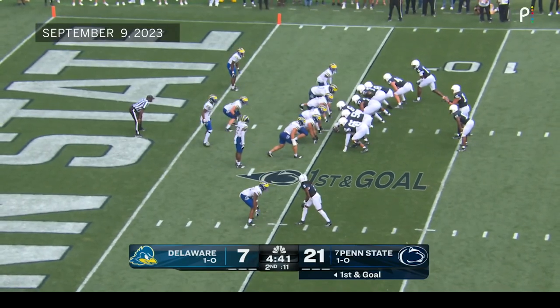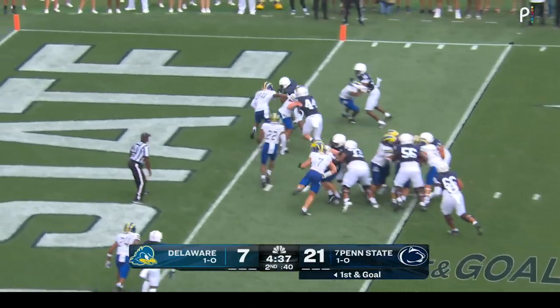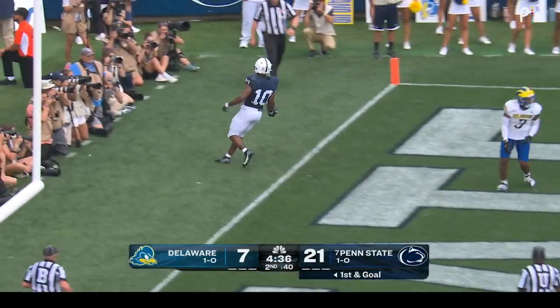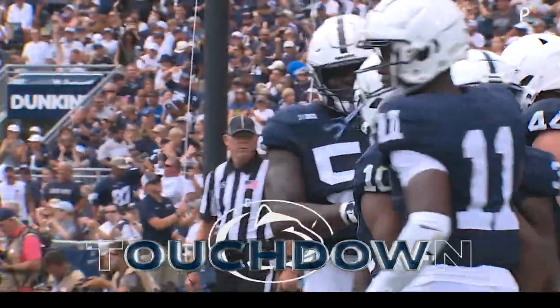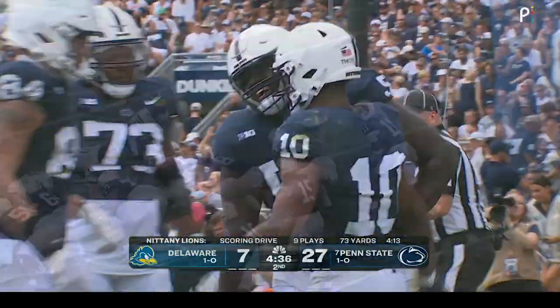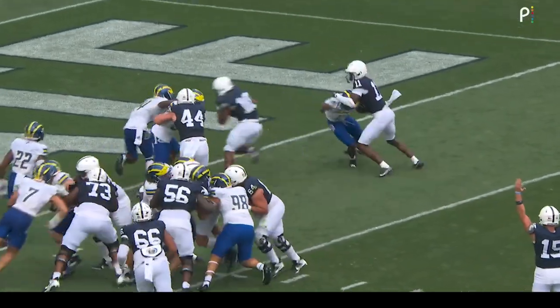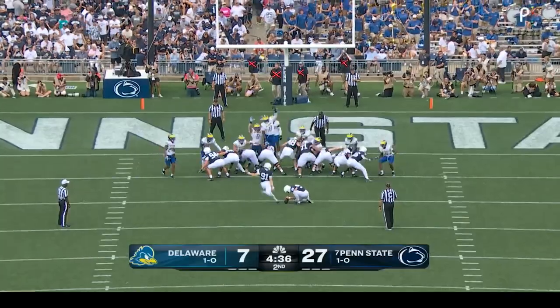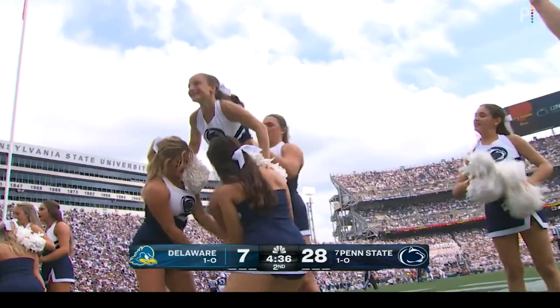The handoff goes to Nicholas Singleton, who goes right into the end zone for a touchdown. Third rushing touchdown today for Nicholas Singleton. Great blocking on the perimeter — watch the aggressiveness getting up to the second level. There's just not much Delaware could do on that play. Extra point is right through.